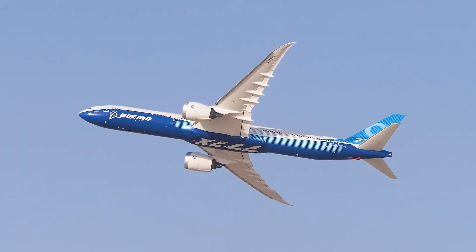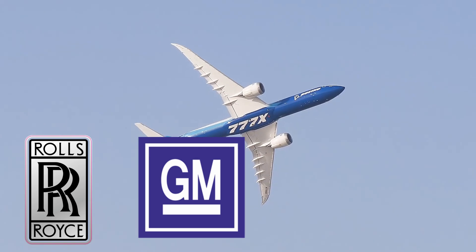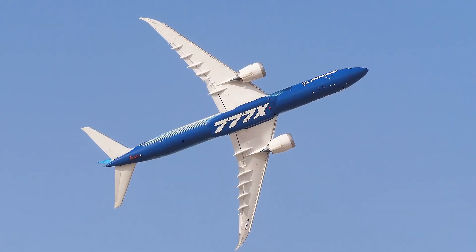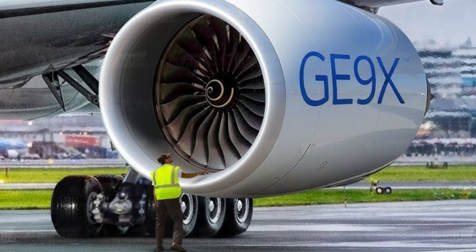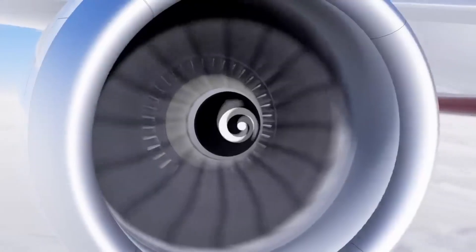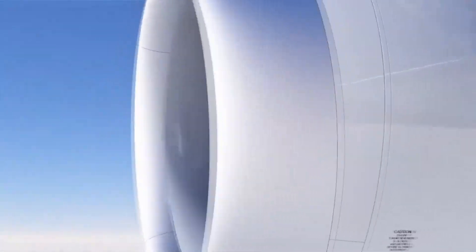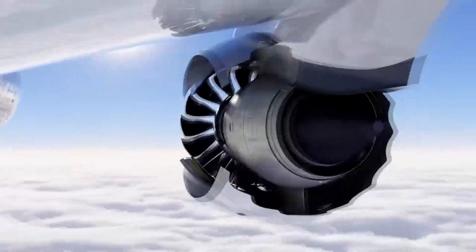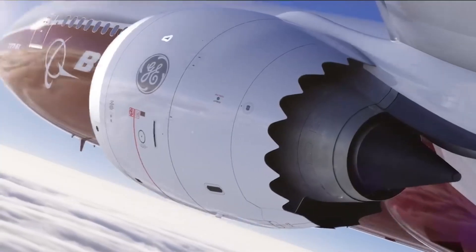Boeing carefully considered engines from giants like Rolls-Royce, General Electric, and Pratt & Whitney for the 777X. Due to its superior performance and efficiency, the General Electric GE9X engine — General Electric's largest engine fan — was chosen. These engines, the world's most powerful, deliver 110,000 pounds of thrust, offering 10% improved fuel efficiency compared to the GE90s, while also reducing NOx and noise emissions.